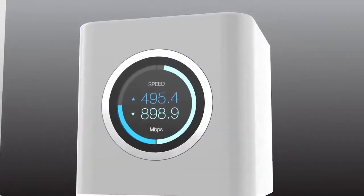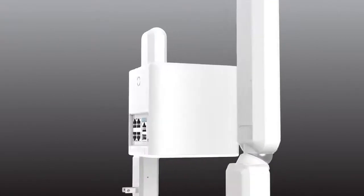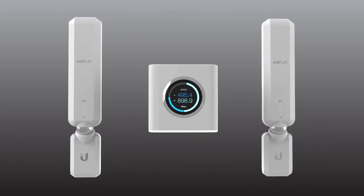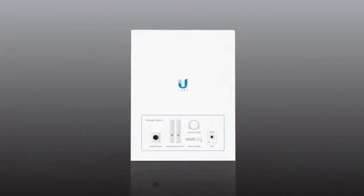Amplifi is the accumulation of years of award-winning enterprise-tested technology combined with elegant design and an effortless setup. It's the future of home connectivity now, and it's the foundation for our greater vision.